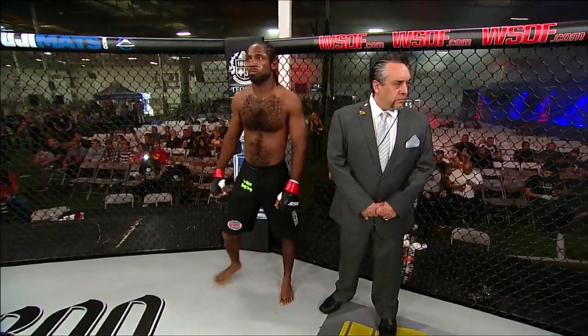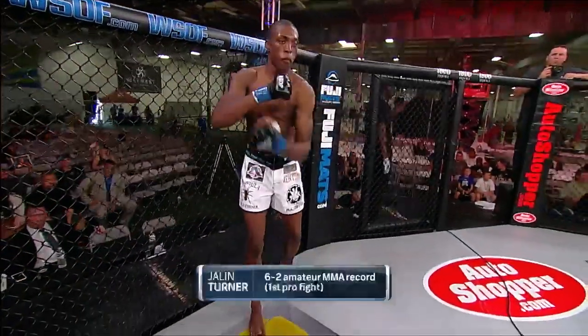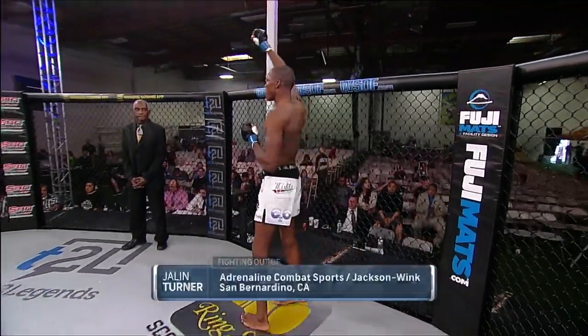And now introducing, on my left, fighting out of the blue corner. He stands 6 feet 3 inches tall, weighing in at 156 pounds, fighting out of San Bernardino, California, by way of Fontana, California. Tonight he makes his professional and his World Series of Fighting debut — introducing Jalen Tarantula Turner.